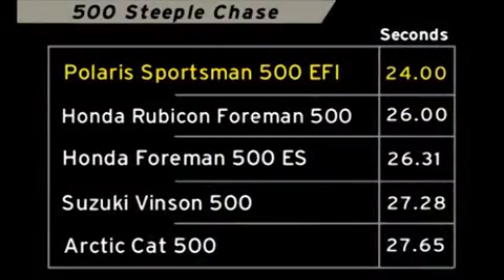Here are the final results over the course. You can see for yourself that the Sportsman 500 EFI doesn't take a back seat to anyone. Top to bottom, start to finish, this is the complete package.